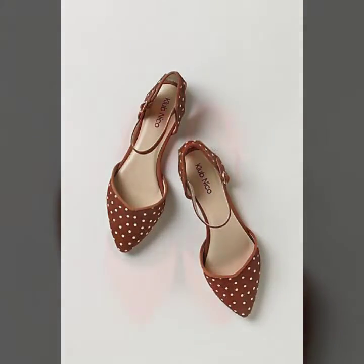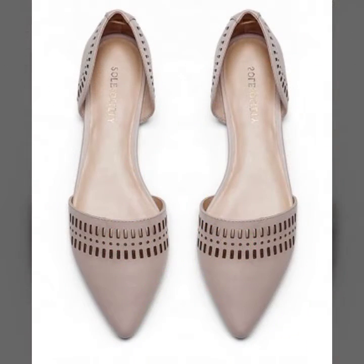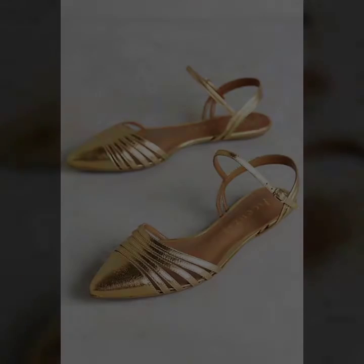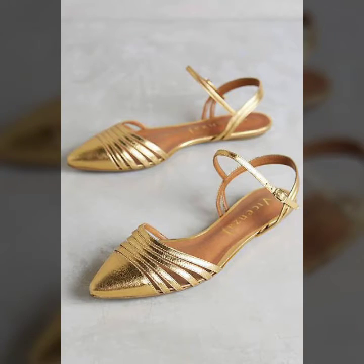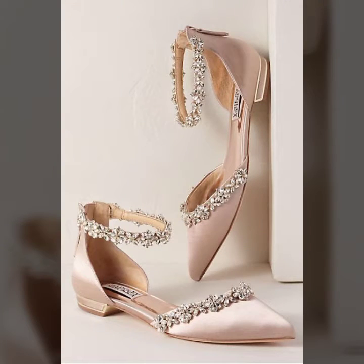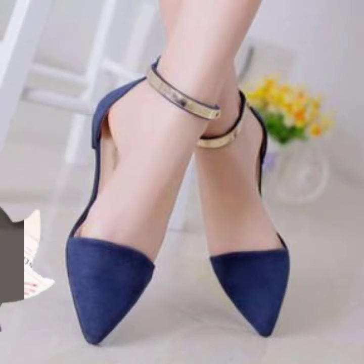If you like my video, please like, comment, and share my video with your sweet family and friends. You can wear these beautiful pump designs at every function — like marriage parties, birthday parties, and any college or university function. Please watch my video till the end and please subscribe to my YouTube channel Fashion Updates.